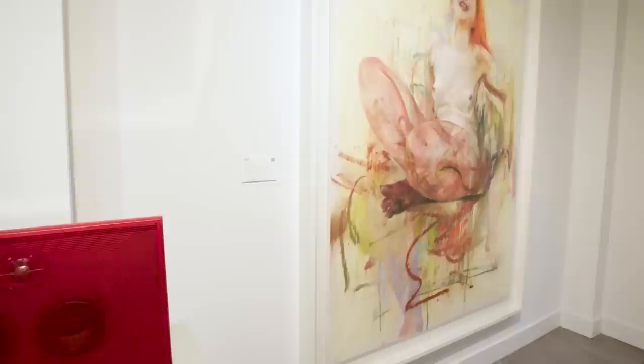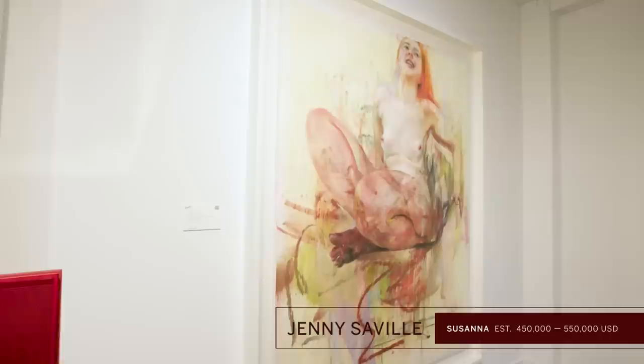Now I'll show the latest addition to the sale — it was a last-minute, more than welcome addition. It's a work by Jenny Saville, made specially for the Red Auction. Jenny is one of the most important figurative painters of our time, especially as a female artist.